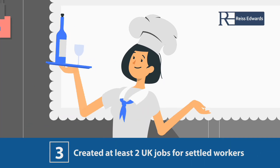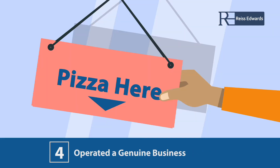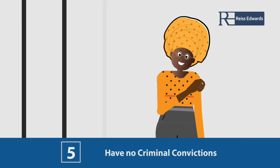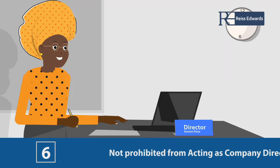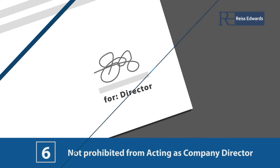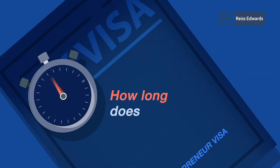You must have created at least two UK jobs for settled workers, have operated a genuine business and are therefore a genuine entrepreneur, have no criminal convictions, and are not prohibited from acting as a company director.